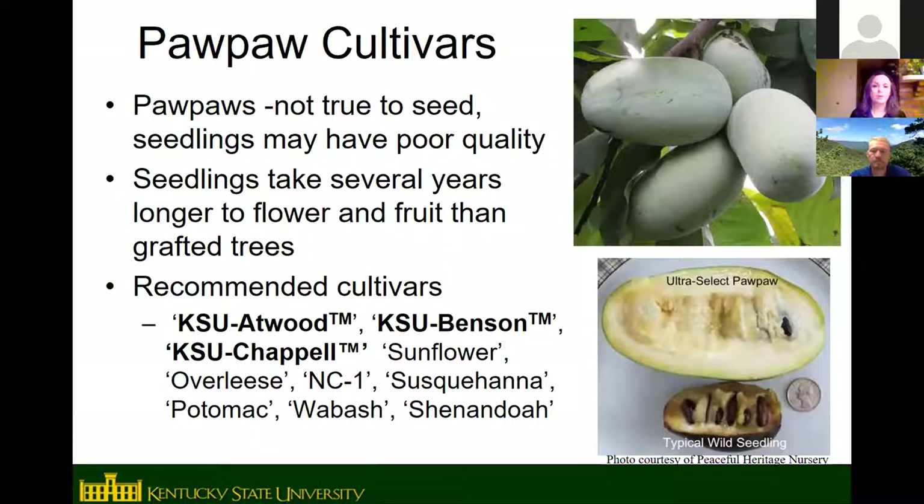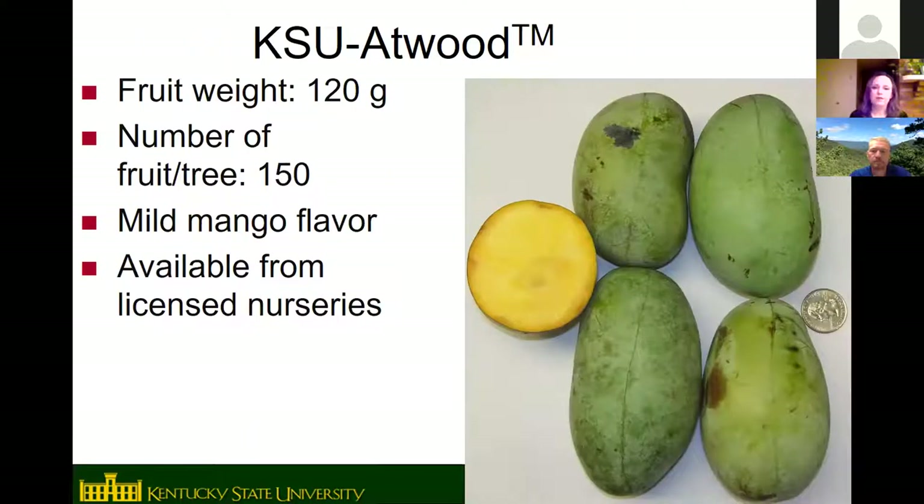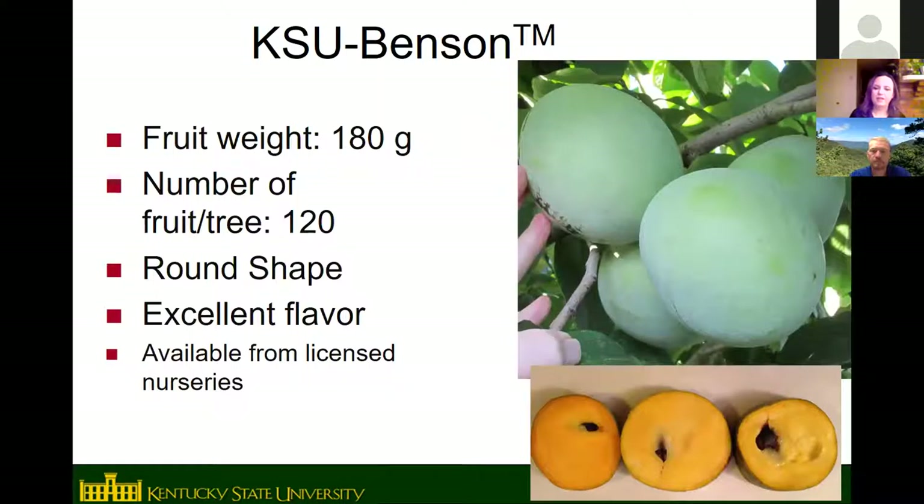Grafted cultivars are strongly recommended because you get faster fruiting, known quality, larger fruit, better yields, and better flavor. Cultivars that do well in this area include KSU Atwood, KSU Benson, and KSU Chapelle — KSU's three releases so far — as well as Sunflower, Overleaf's, NC-1, Susquehanna, Potomac, Wabash, and Shenandoah.